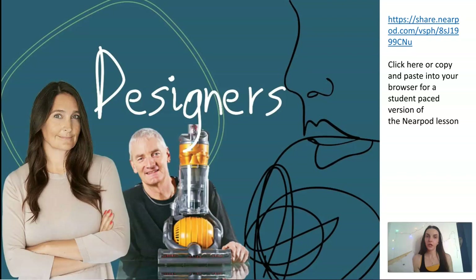Hi everybody. If you missed the live lesson today, this is a video going over what we spoke about and the assignments that we need to do. Today's lesson we looked at the designers needed for product design A-level.